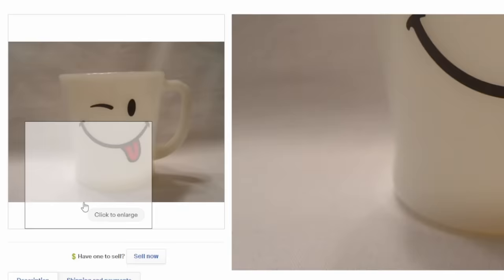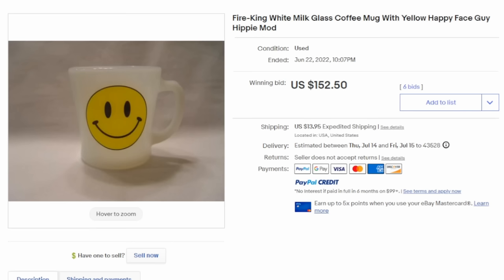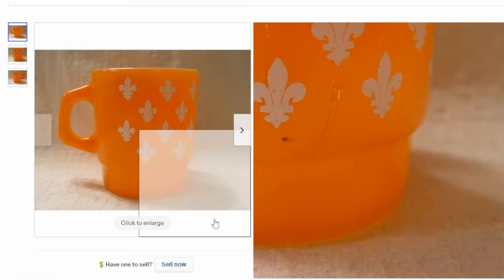In the mid-60s, they made a ton of comical ones, kind of tied in with the hippie age. This is a smiley face — this one is a Fire King milk glass. This is the most popular version of the smiley face mug for $152. It will always get you decent money if it's the Fire King version — that's the one you want. There are many other versions from companies like Glass Bake and Anchor Hocking, but the Fire King one seems to sell for the most money even if the design is the same. This is a stackable orange and white one here with the fleur-de-lis on it — it is a Fire King piece.